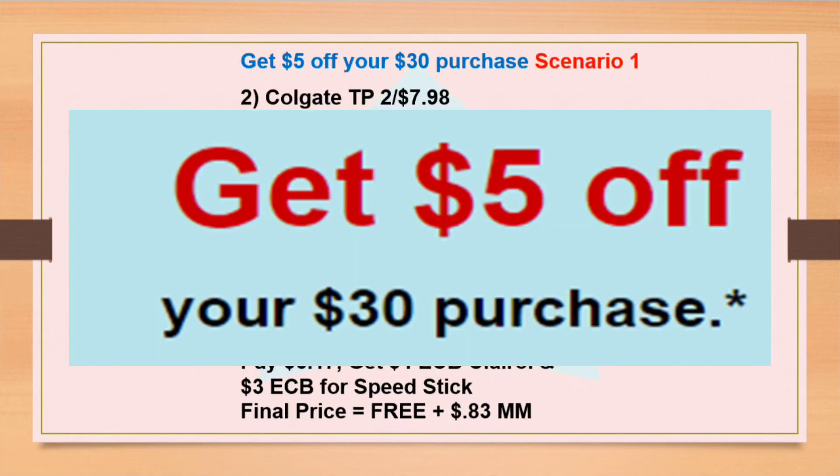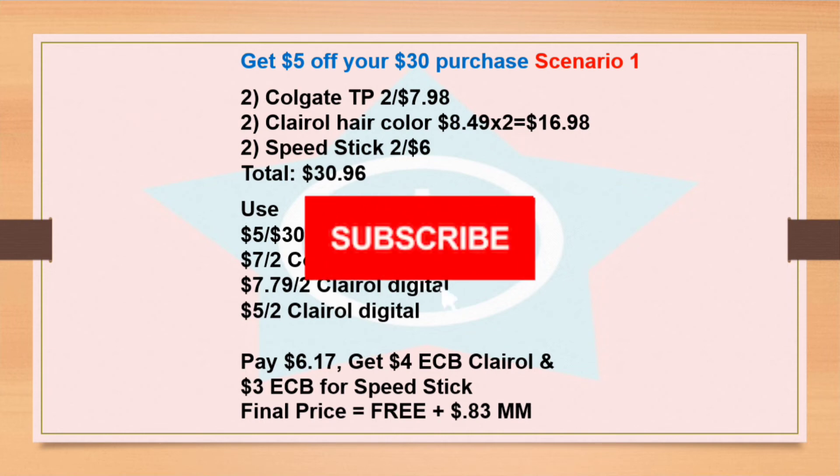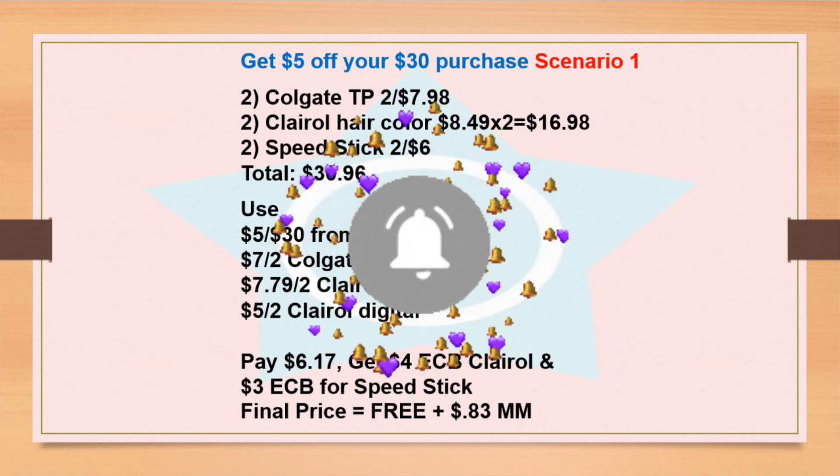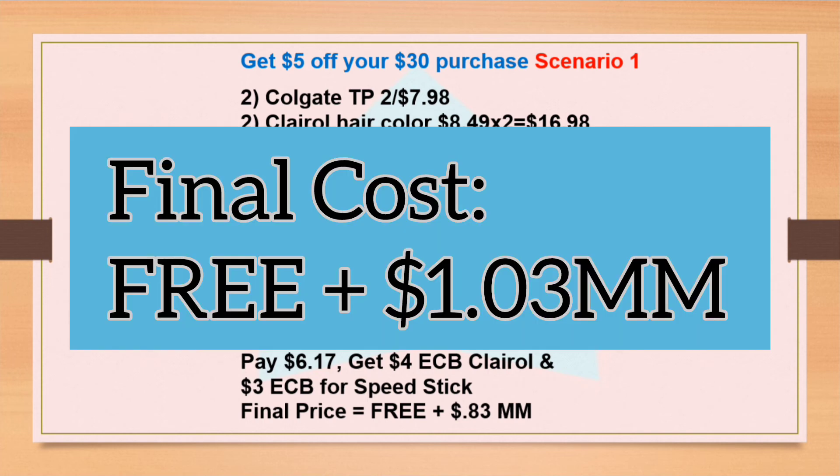This is my first scenario — get $5 off a $30 purchase from email. If you want to use all digital coupons and just started couponing, you don't need to worry about any paper coupons or CRTs. You can get two Colgate toothpastes for $7.98, two Clairol hair colors for $16.98, and two Speed Stick deodorants for $6 — total $30.96. Use the $5 off $30 from the email, the $7 for two Colgate digital coupon, the $7.79 for two Clairol digital coupon, and the $5 for two Clairol digital coupon (those two will glitch). You pay $6.17, get back $4 Extra Bucks for Clairol and $3 Extra Bucks for Speed Stick — final cost is free plus 83 cents money maker.